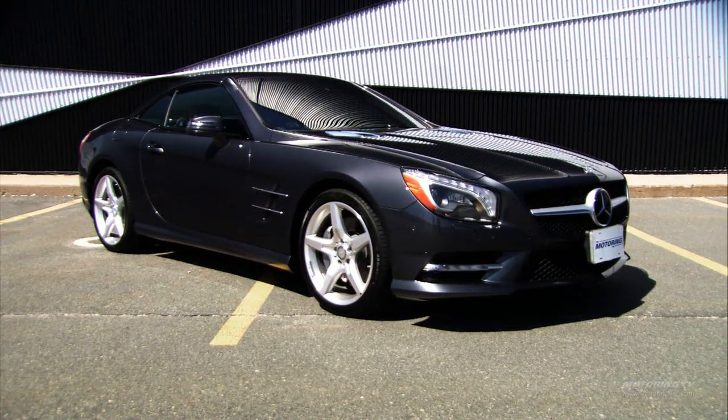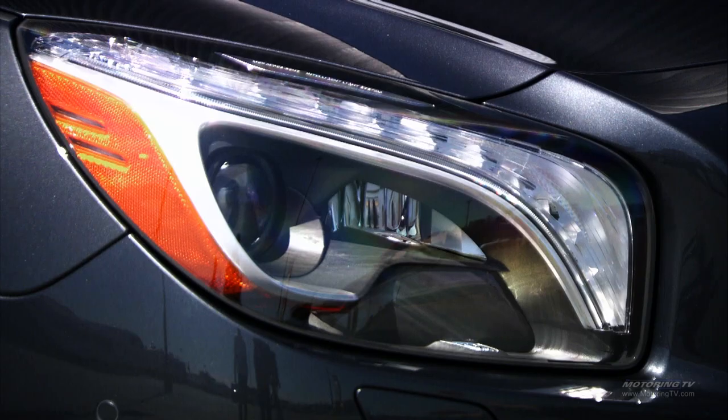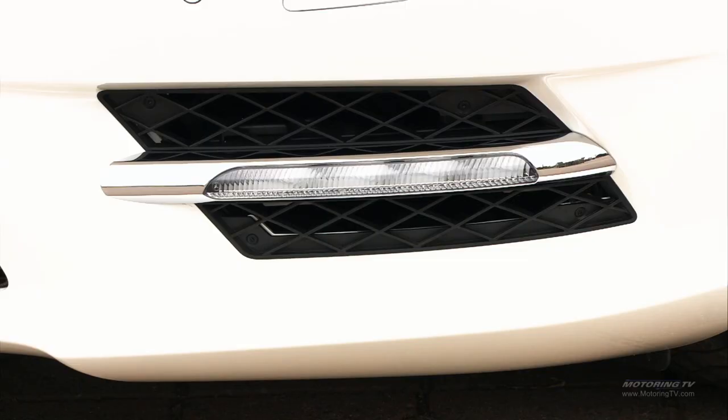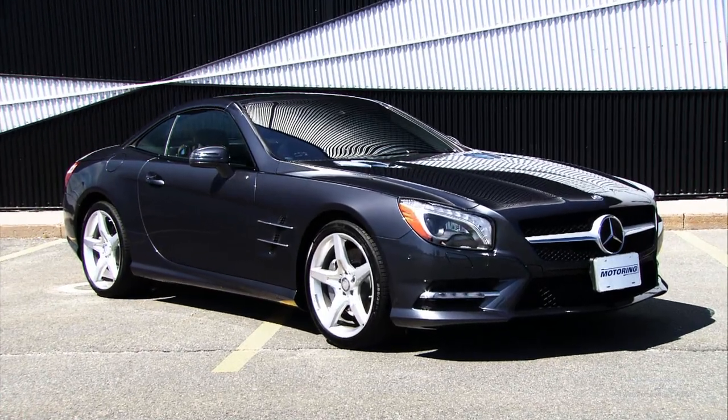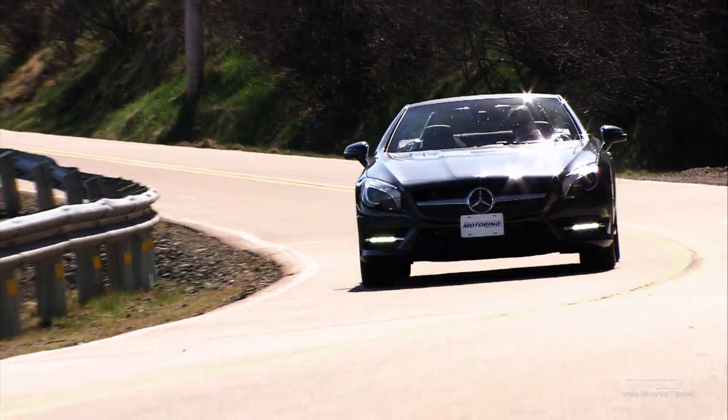The new SL is a little more masculine — not to say it was ever a chick car in the past — but with the AMG styling and more aggressive skirts around the front, it definitely has a meaner, more aggressive look. Lexus aims to provide a balance of comfort, luxury, and performance, because customers want a car that can do it all, and the SL really can.